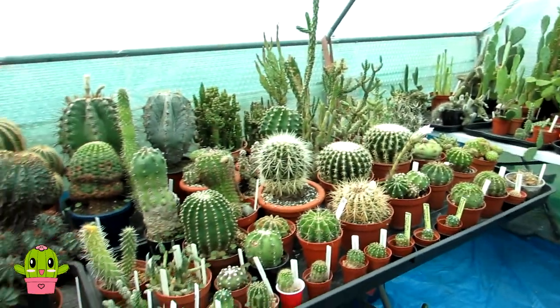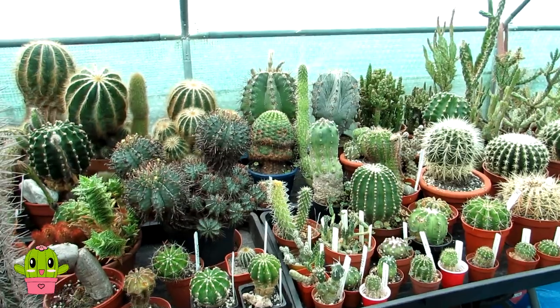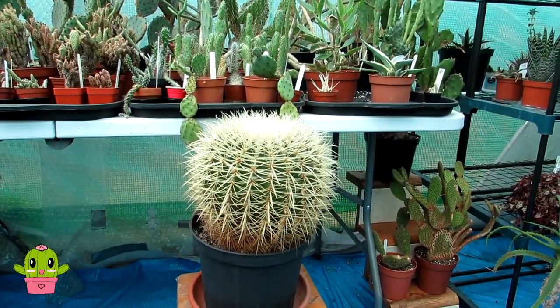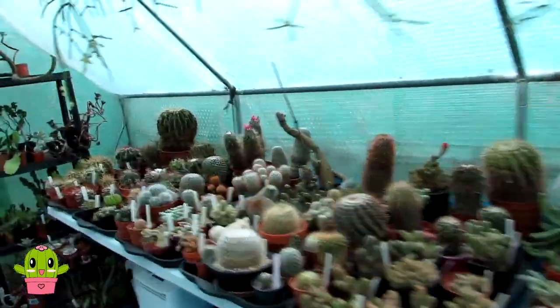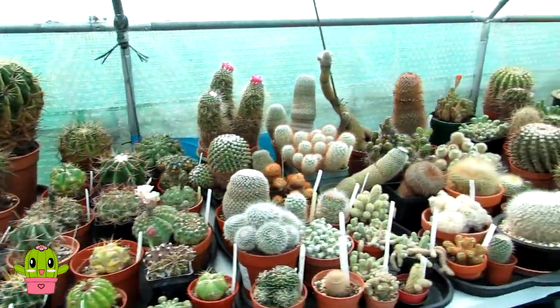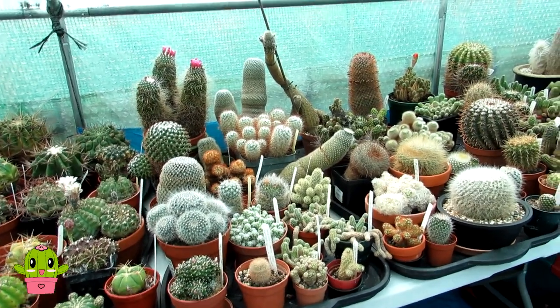Now the reason why I'm saying round shaped rather than barrel cacti is because the word barrel cacti tends to refer to the big golden barrel and also the ferocactus types of cactus plants such as these ones here. So by saying round I'm covering all of the different types of genus of cacti that grow globular with a round shape.